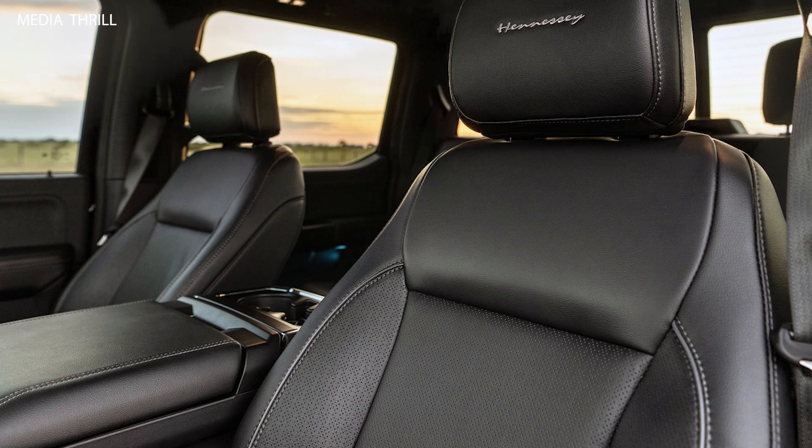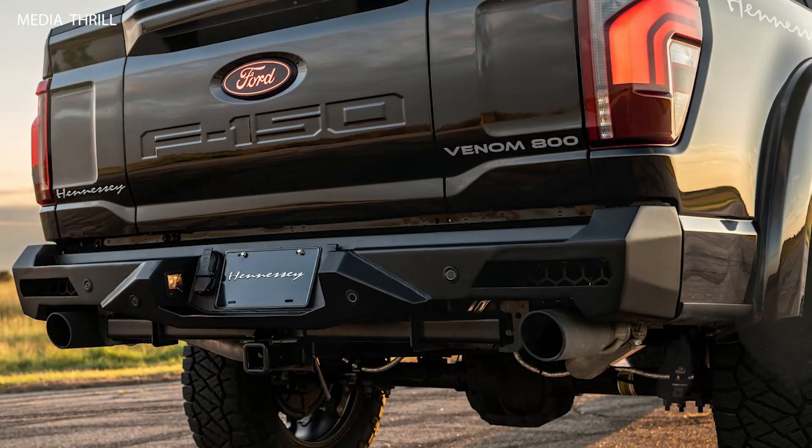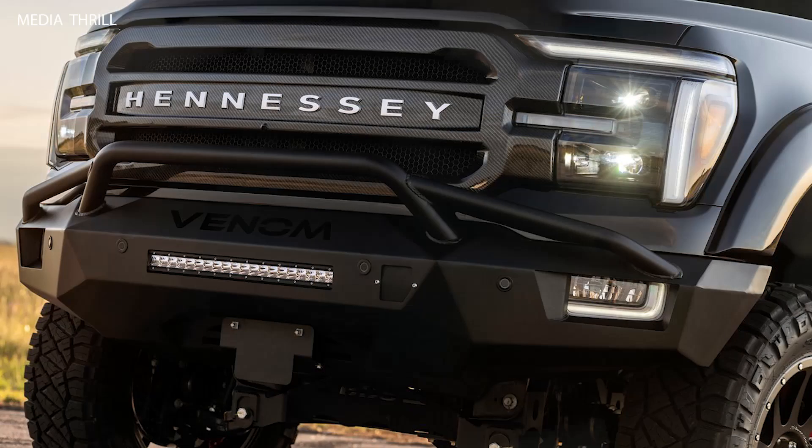Upgraded Supercharger: the supercharger system has been heavily modified by Hennessey, with a larger 3.0-liter supercharger and improved inter-cooling system for optimal performance.